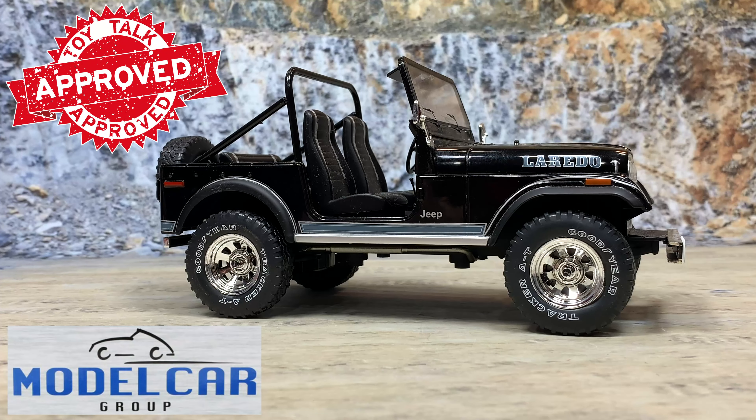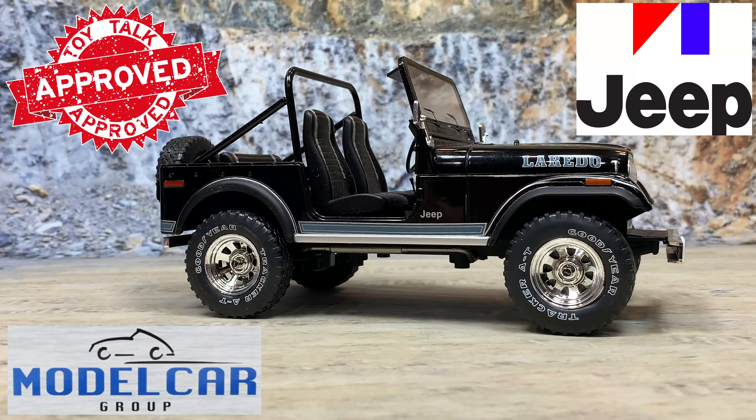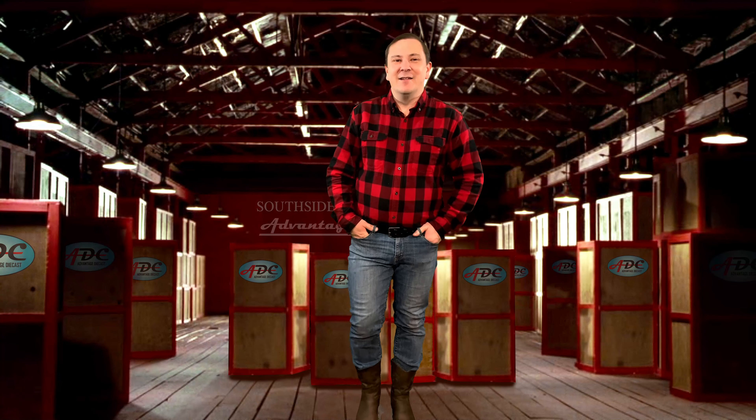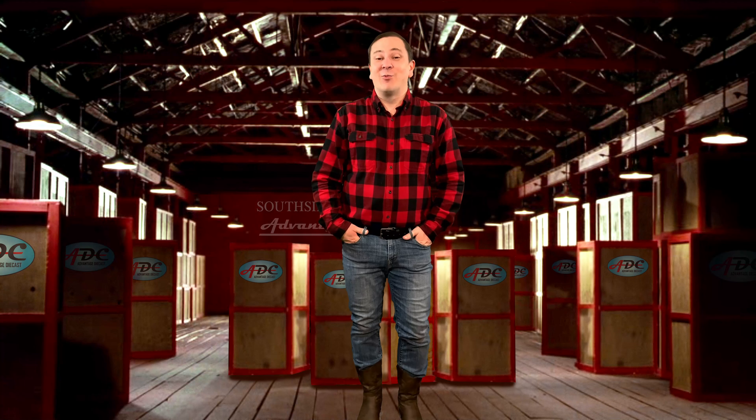Many of you may have recognized this Jeep — it's been in a couple of other videos. I've even driven this Jeep in two different videos: one on a cat dump truck and one on the suburban towing truck, so go see those videos at the link down below. This is the Model Car Group 1980 Jeep CJ7 Laredo package in black with chrome accents — a 1:18th scale die-cast Jeep model, really sharp.